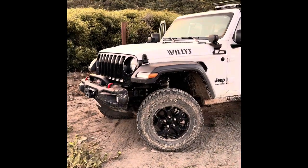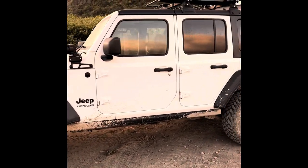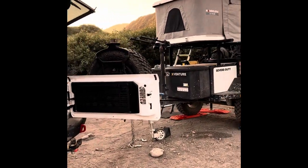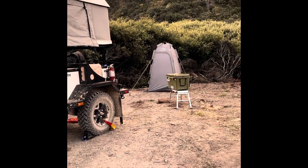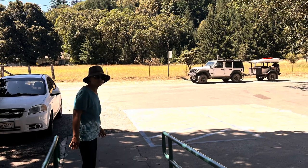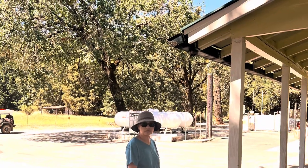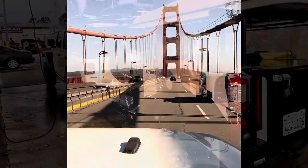Back to camp, we packed everything up and headed out. One more stop at the Honeydew Country Store and then we started on the ride back home. Thank you for watching — I hope you enjoyed the video, and if you did, please consider liking and subscribing.